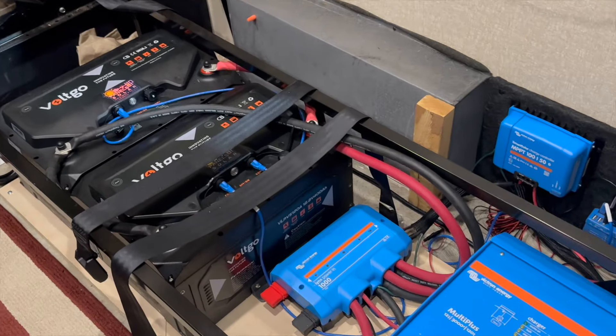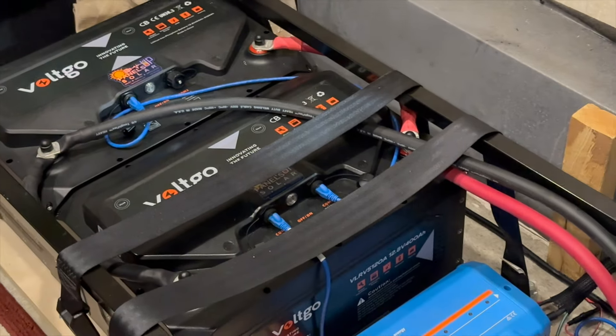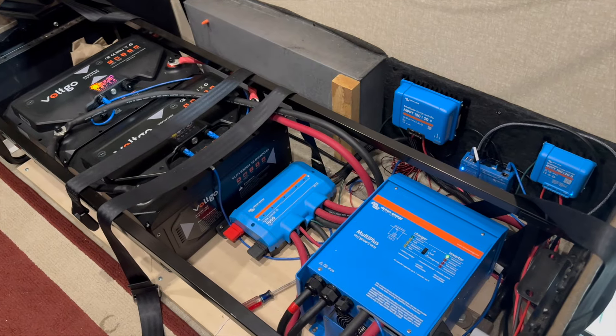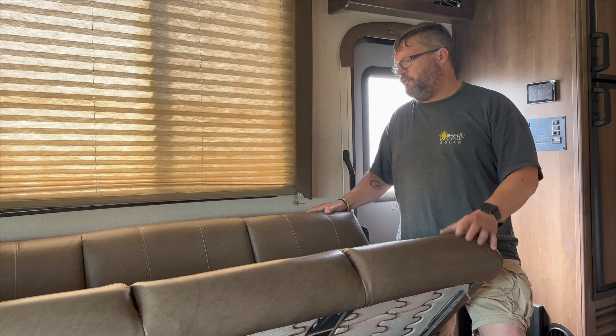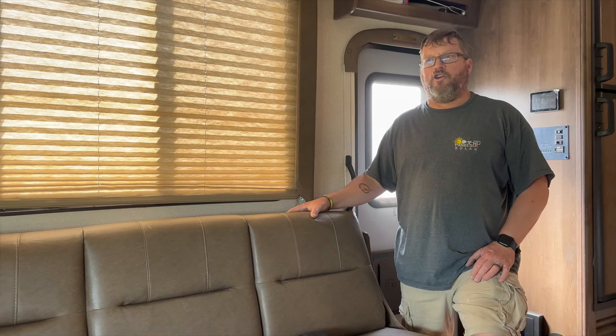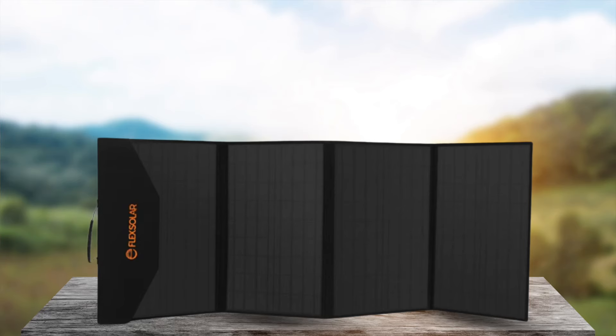We have two separate solar charge controllers for this unit. We have one for four 215-watt panels up on the roof — it's a 150A MPPT solar charge controller. We also installed a separate 120A solar charge controller for two flexible 120-watt panels that he has the ability to ground deploy. The flex solar 120-watt panels are small, foldable panels that don't take up any space.